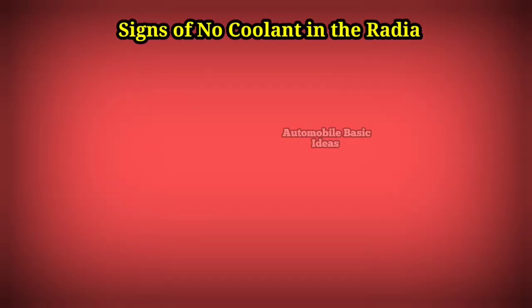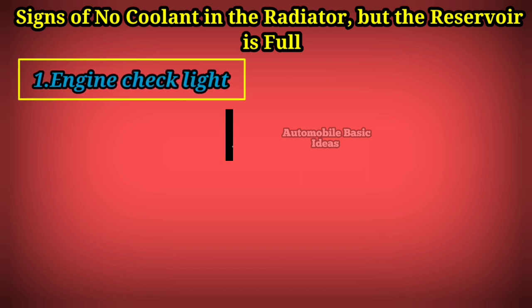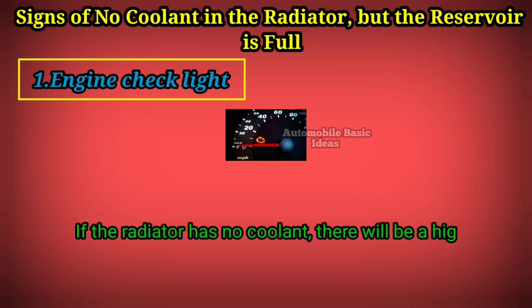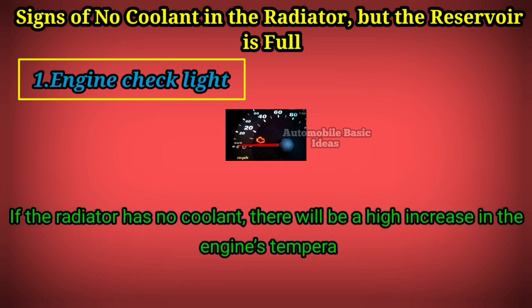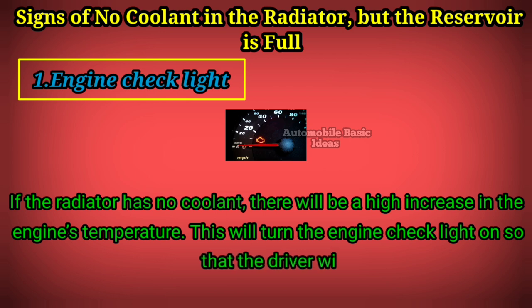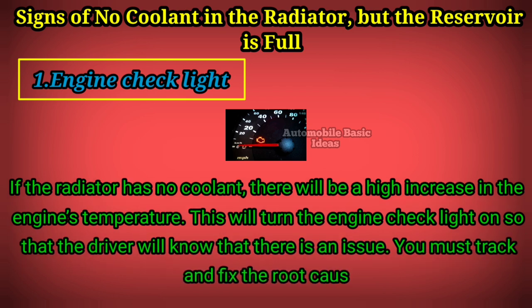Sign 1: Engine check light. If the radiator has no coolant, there will be a high increase in the engine's temperature. This will turn the engine check light on so that the driver will know that there is an issue. You must track and fix the root cause to prevent major engine damage.